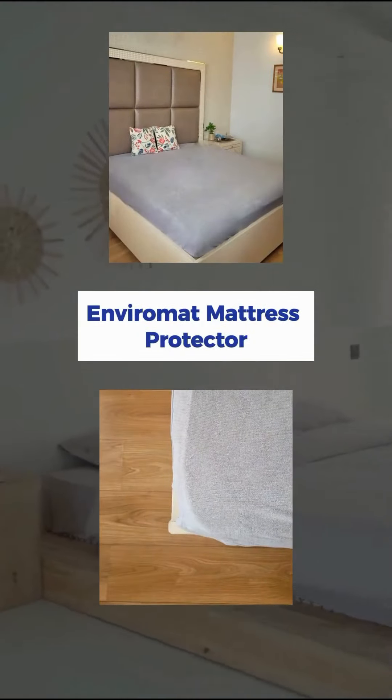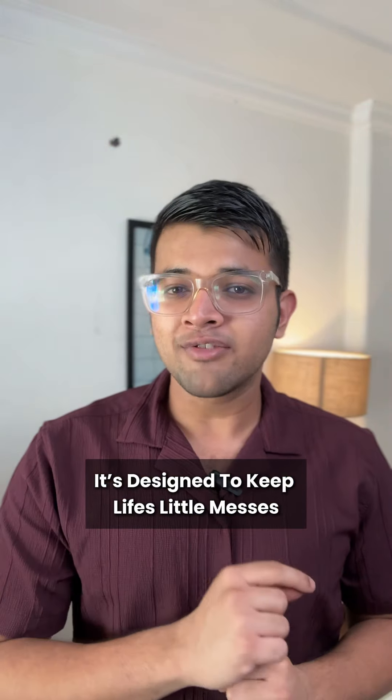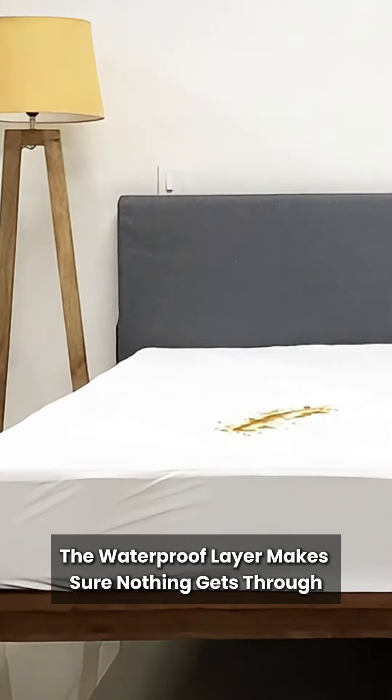That's where the Environics Mattress Protector steps in. It's 100% waterproof and quilted with soft, breathable cotton. It's designed to keep life's little messes from ruining your sleep. Spills? No problem. The waterproof layer makes sure that nothing goes through.